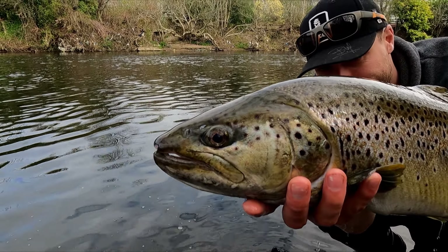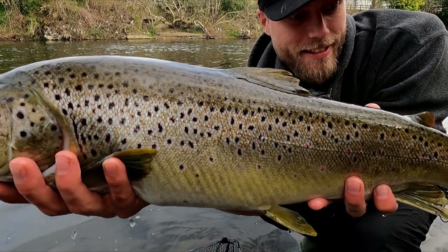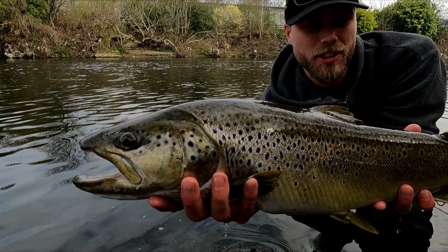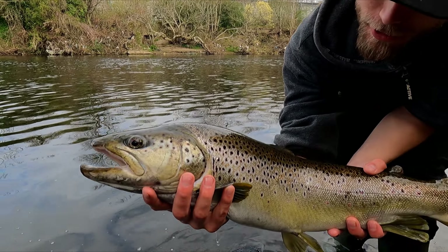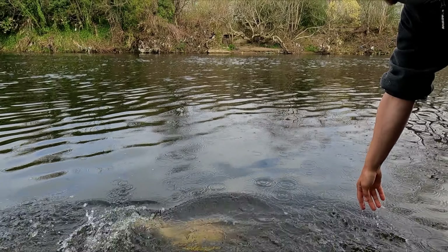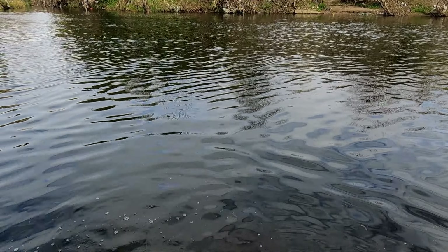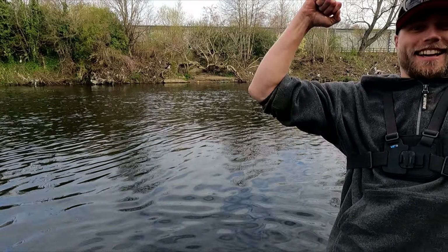Nice colors! Yeah? So beautiful. I think it's a salmon — can it be sea trout? I'm not sure, I think it's just up. Alright, and she's gone. Not the most gentle release, but yeah.